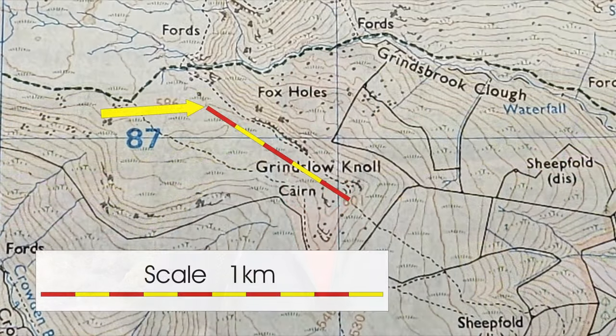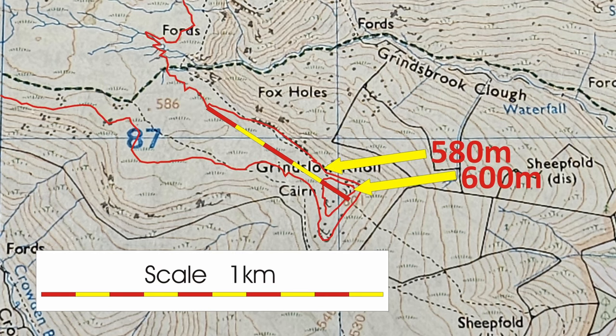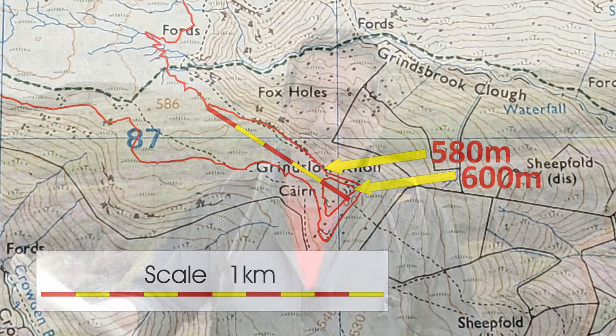Now how long is it going to take me to walk that distance? 450 metres is going to take me just under seven minutes at four kilometres an hour. Now I'm going to go from here to the summit, so I'm going to rise 20 metres, so I'll add another couple of minutes onto that. Just under seven minutes — let's call it nine minutes. So it's going to take me nine minutes to walk from here. I've now got my distance and my duration.